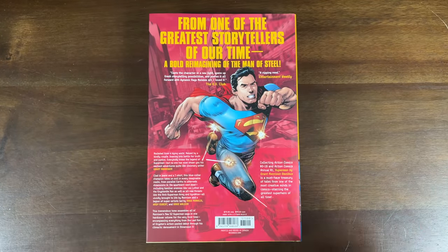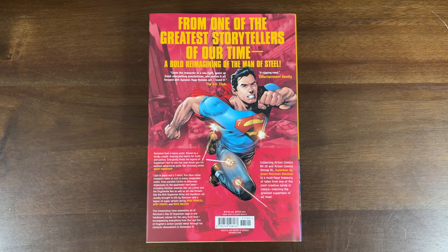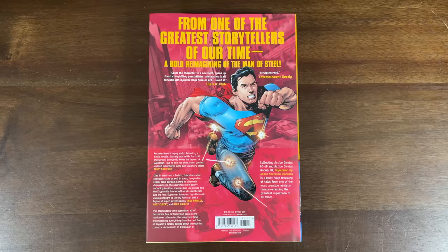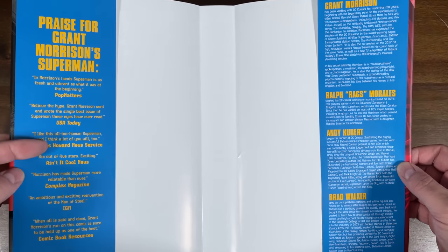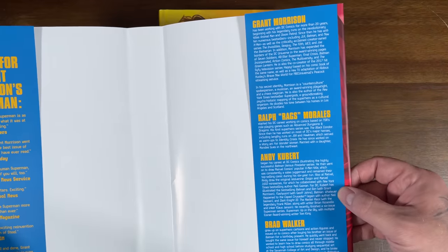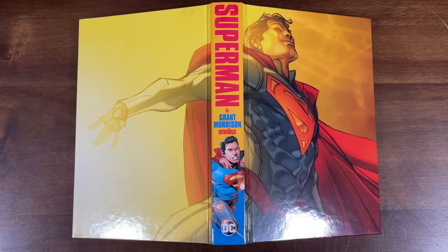I remember reading a couple of these issues — this was right around the time when I got back into comics and I was interested in this regular-guy Superman in a t-shirt and jeans. This collects 18 issues plus Annual 1, with a $75 cover price. The inside of the dust jacket gives some reviews from bigger sites and biographies on the creators. You do get a nice wraparound cover.